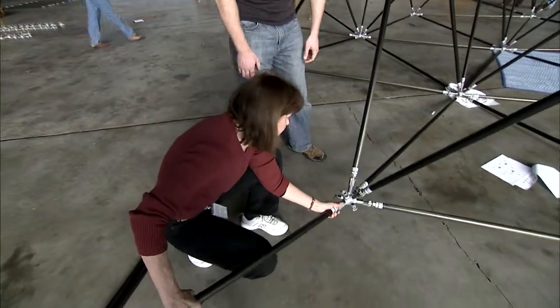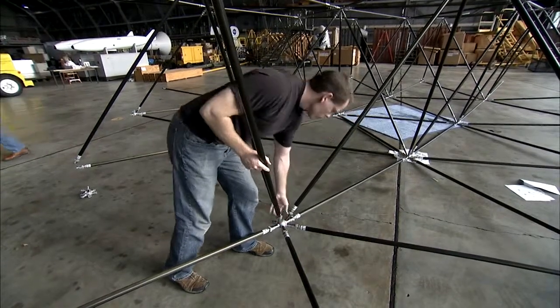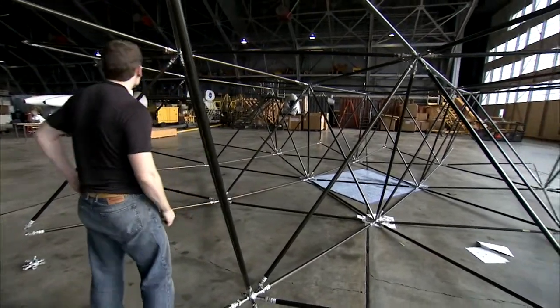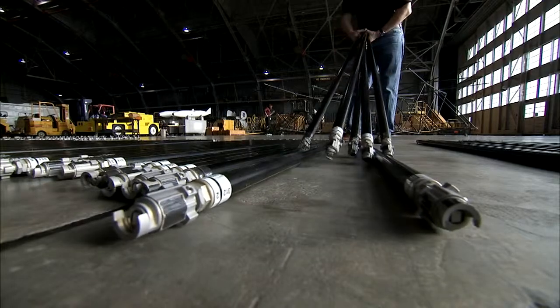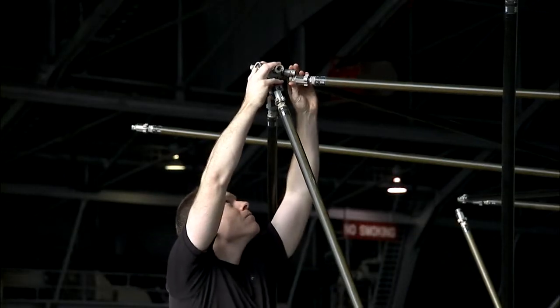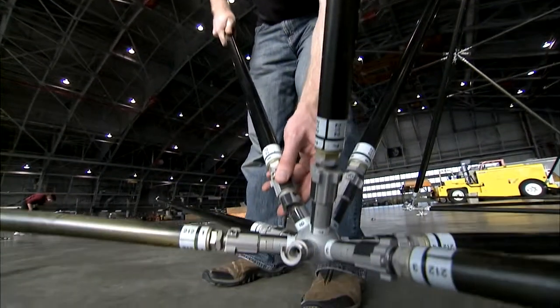The 315 struts and 84 nodes are part of a space structure concept for a large orbiting telescope, almost 46 feet in diameter. The idea was to design a lightweight and compactly stored configuration that astronauts could easily put together during a spacewalk. The structure behind me is called the Precision Segmented Reflector — a 14-meter diameter primary support truss for the mirrors of a telescope.